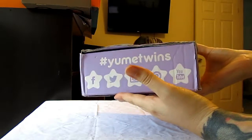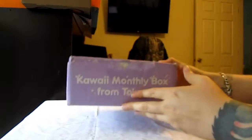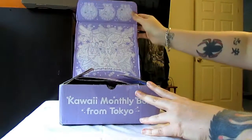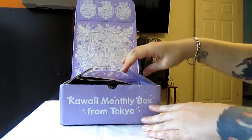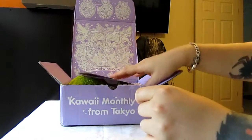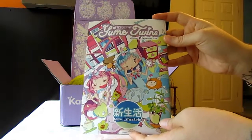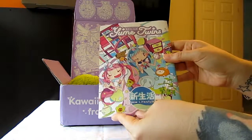I actually opened this box just a second ago because my camera was supposed to be recording, but it wasn't. So let's try this again, shall we? As you can see, the artwork inside the box is full of cuteness with their little mascot girls. Their booklet — this month was the New Lifestyle Theme. Not really sure what that means in terms of kawaii items, but we will find out.